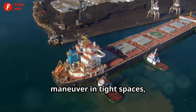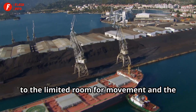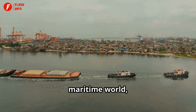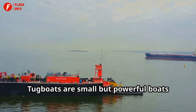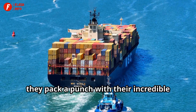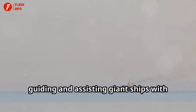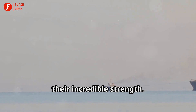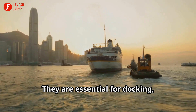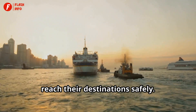Sometimes ships need a little extra help to maneuver in tight spaces like harbors. These areas can be quite challenging due to the limited room for movement and the presence of other vessels. That's where tugboats come in — the unsung heroes of the maritime world, always ready to lend a helping hand. Tugboats are small but powerful boats specially designed to push or pull much larger ships. Think of tugboats as the superheroes of the harbor, guiding and assisting giant ships with their incredible strength. They can turn on a dime and provide the precise control needed in tight situations, essential for docking, undocking, and navigating through narrow channels.